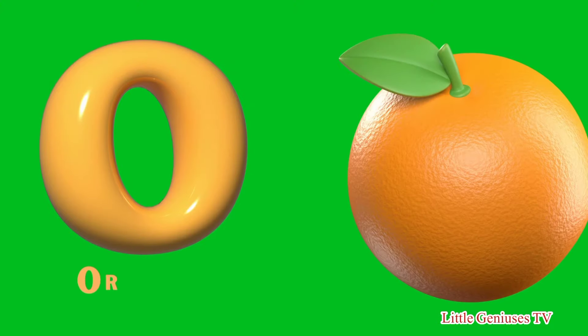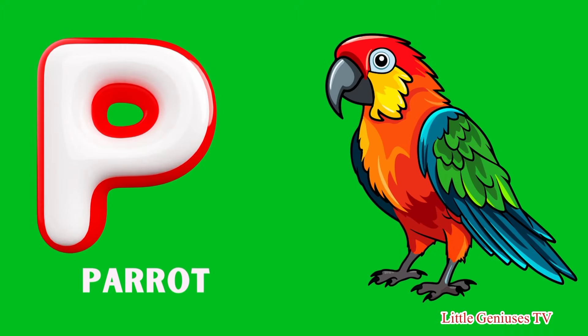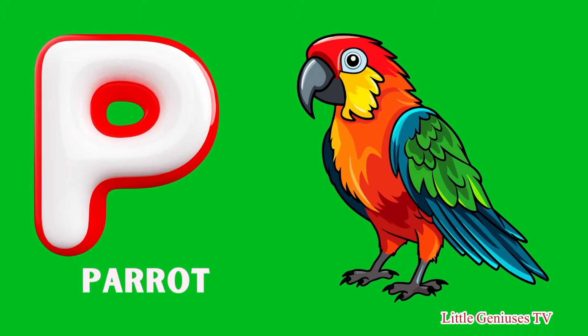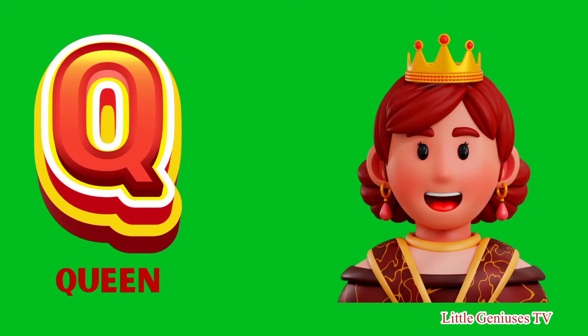O for Orange, P for Parrot, Q for Queen.